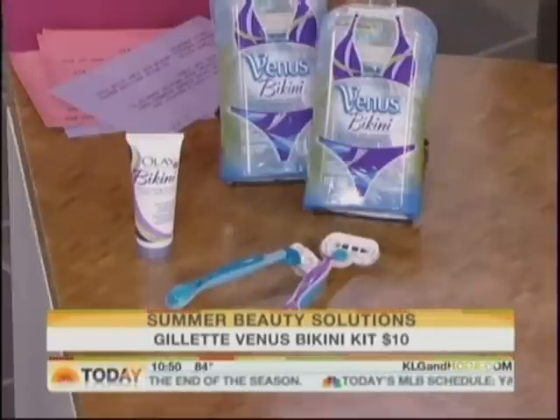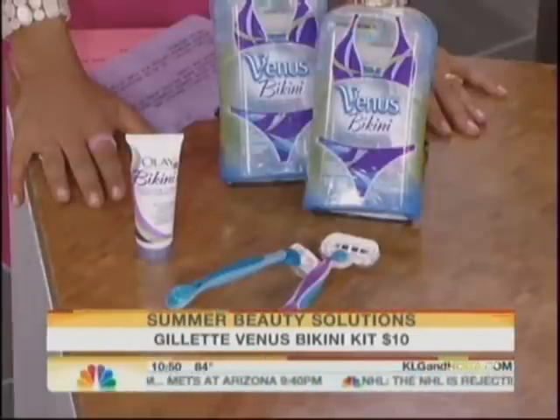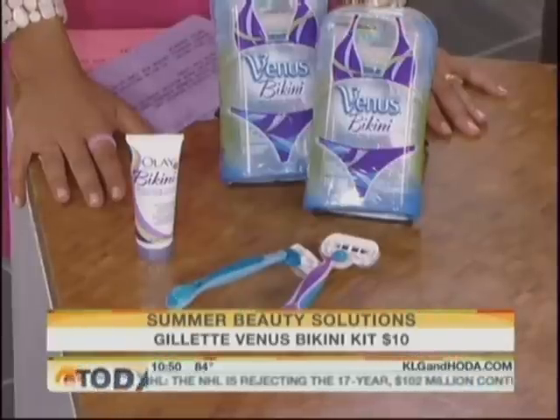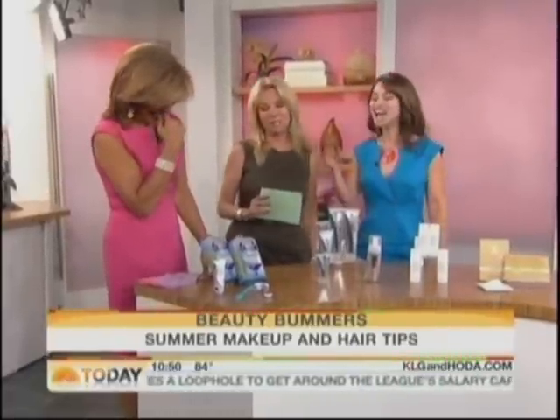This is from Gillette — it's their Venus Bikini Kit. You've got to be careful of what you say on this topic. It comes with a four-bladed razor, a trimmer, and everything you need to feel confident in your bikini. It's $9 and it's going to make you feel very confident in your swimsuit.